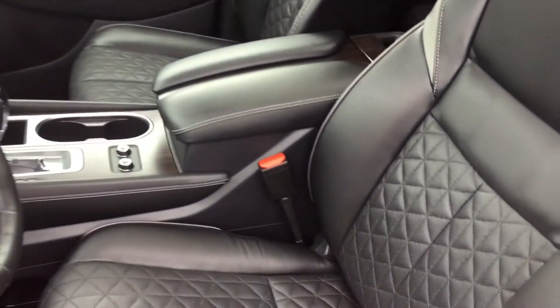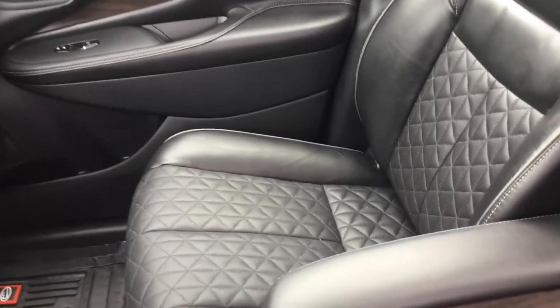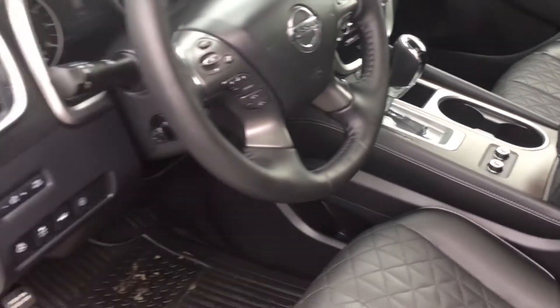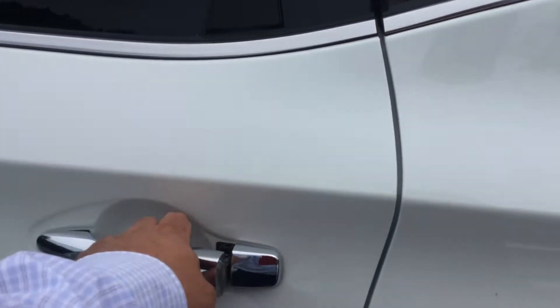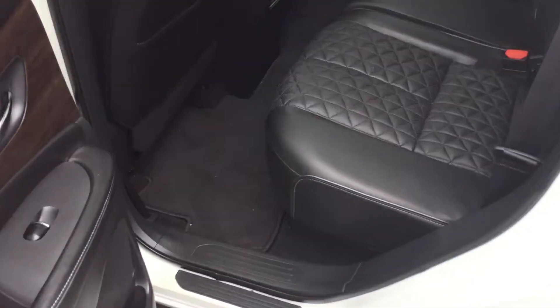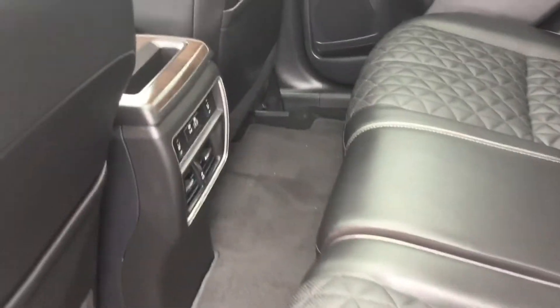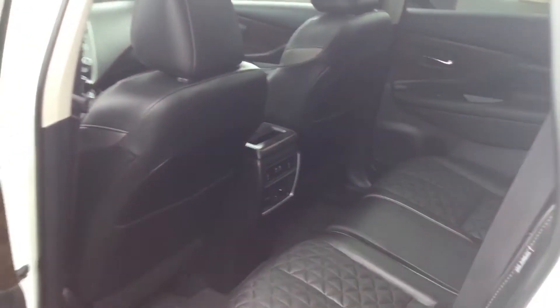If you'd like me to send out another detailed video, just let me know. We've got the platinum leather stitching, which is really nice, along with cooled seats, heated steering wheel — the list goes on. Adaptive cruise control, memory seats, sunroof — let me go ahead and unlock the back door so you can see. You also get the rear heated seats as well.